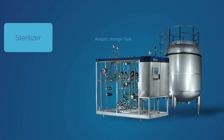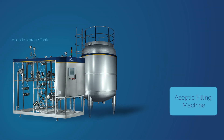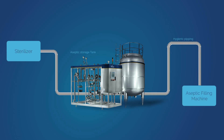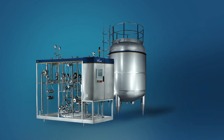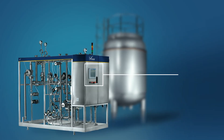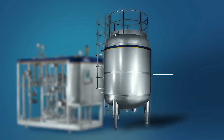The system is further connected to an aseptic valve cluster module through hygienic piping. It consists of a storage tank and aseptic valve cluster module with a control panel and interconnected piping.